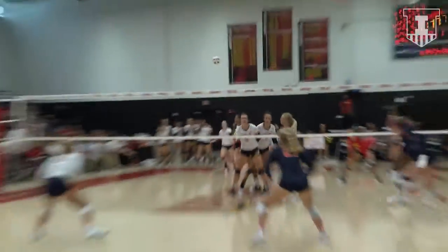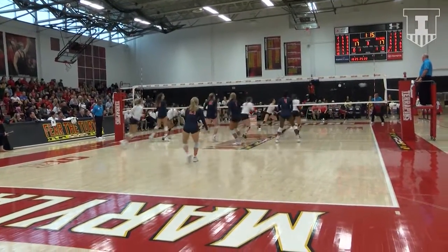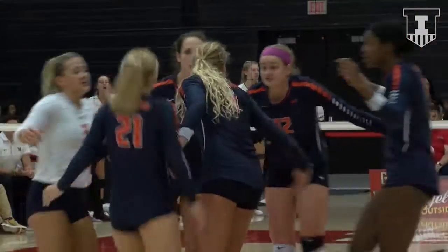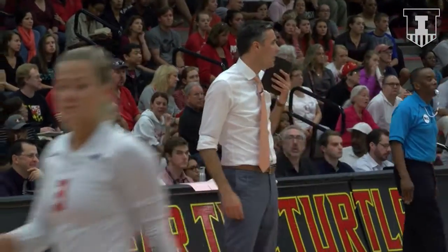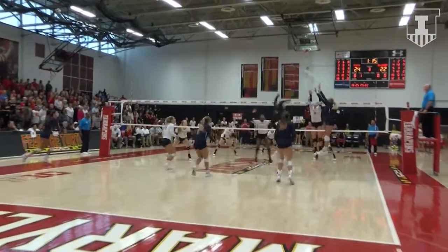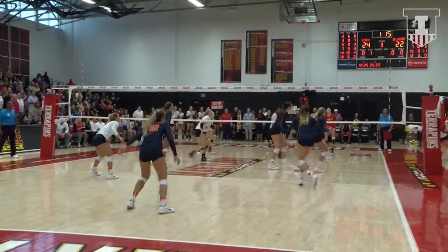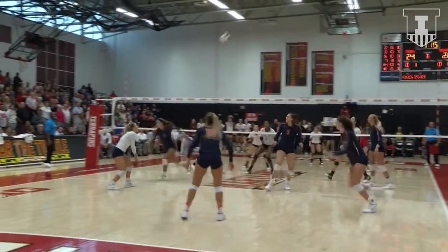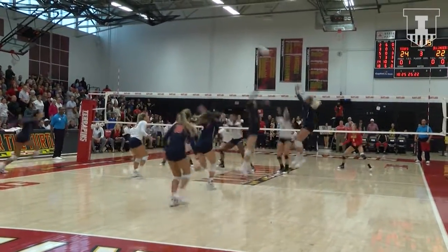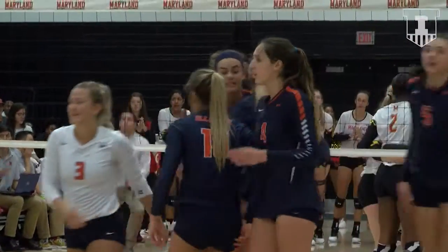Three attackers in the front row for the Terrapins. Donnelly passes serve — set left side to Strezak. Bent serves, Strezak the pass, Poulter jumps at left side to Quade. Quade off the block, chased down by Benz. Then an out-of-system play results in a free ball by Milano. Poulter left side — Quade pulls the block and gets the kill.